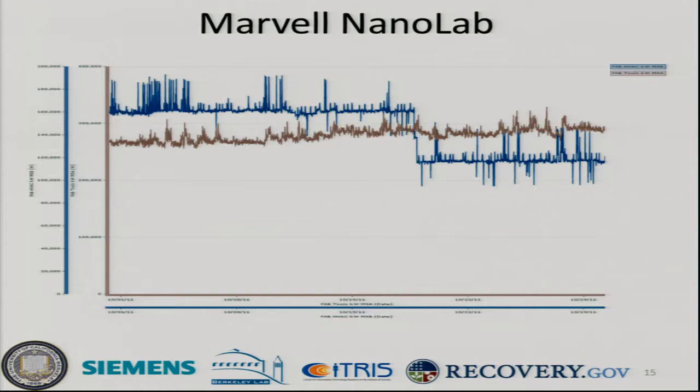Here is a plot of demand in the NanoLab, looking at both tool load and HVAC systems. That drop around the 17th of October was when we transferred from our centrifugal chiller to our steam absorption chiller, which reduced some load in the building. As you can see, as the lab has been growing and moving in, the tool load has been gradually increasing.